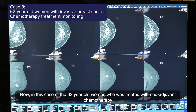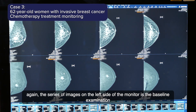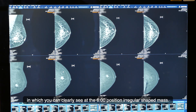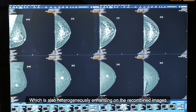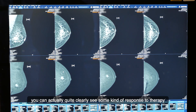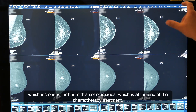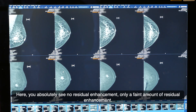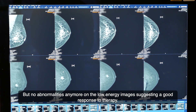In this case of a 62-year-old woman treated with neoadjuvant chemotherapy, the series of images on the left shows the baseline examination, in which you can clearly see at the six o'clock position an irregular-shaped, heterogeneously enhancing mass on the recombined images. After four cycles of chemotherapy there is a clear response to therapy, which increases further at the end of treatment. At that point, there is virtually no residual enhancement and no abnormalities on the low-energy images, suggesting a good response to therapy.